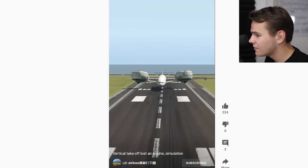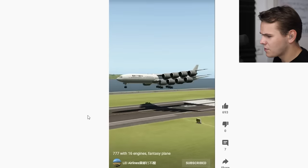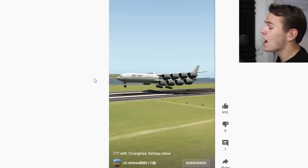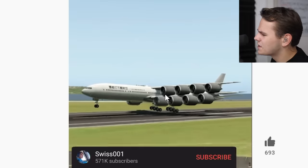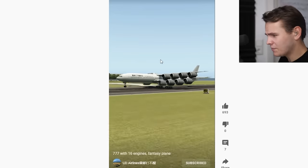This is gonna be a crash now. Look, how did he even separate that one whole wing? That is crazy. Triple 7 with 16 engines — fantasy plane. Yeah, obviously. I wouldn't imagine this would be very much efficient. Why would you even do this? GE90s are plenty. The bounce of this landing is also quite a bit unsatisfying, I'll be honest. But nice one, nice creation.